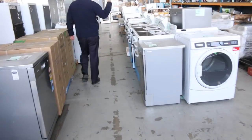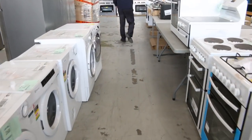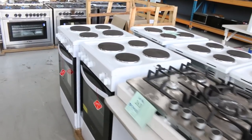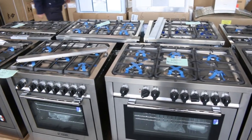Through here we've got freestanding cookers, dryers, front load washing machines, condenser dryers, cooktops, and microwaves. Have a look at all these Technica freestanding cookers down the back here — really nice buying. We were sort of going last week about $1,000 through to about $1,200 or $1,300. I expect the same sort of thing tomorrow.